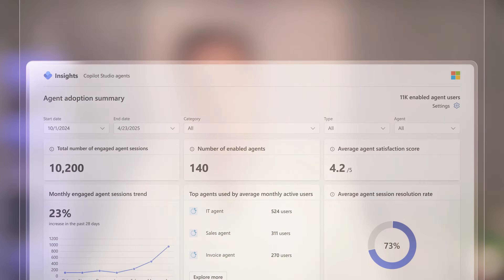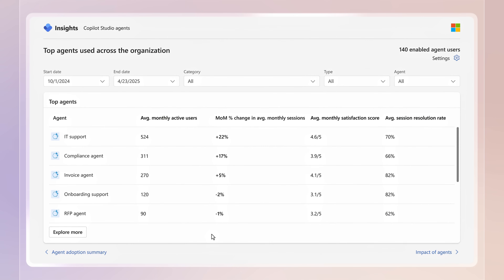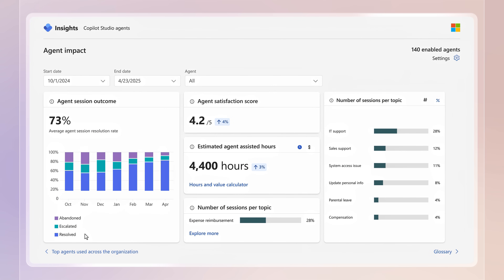Finally, for reports that you can share beyond your administrator and data security teams, using Copilot analytics in Viva Insights, you can measure the usage and business impact of your agents. Direct from Viva Insights, the new Copilot Studio agents report can be shared with your team, and it provides a comprehensive view of agent use, session outcomes, and you can see how assisted actions are contributing to overall ROI.